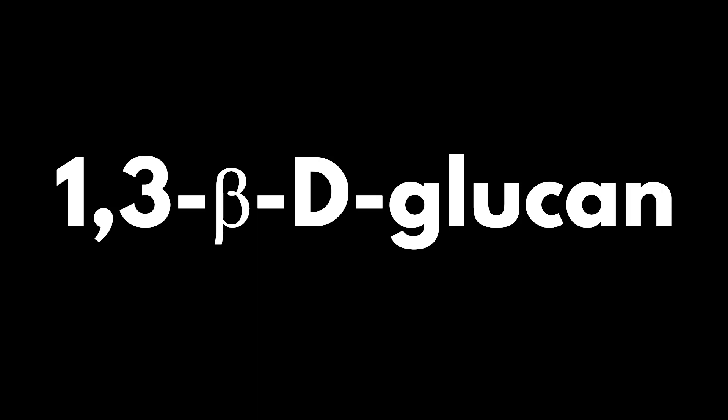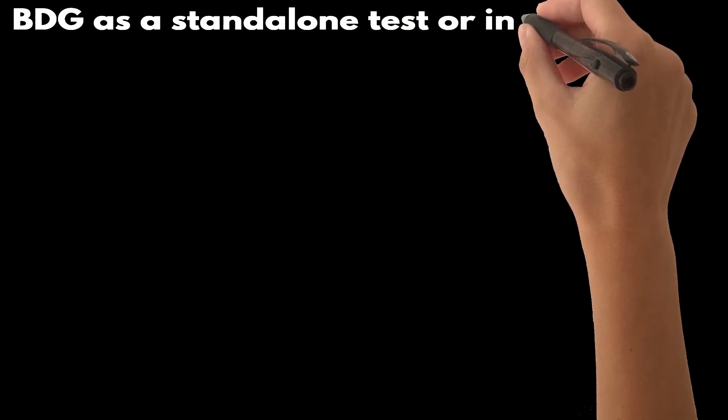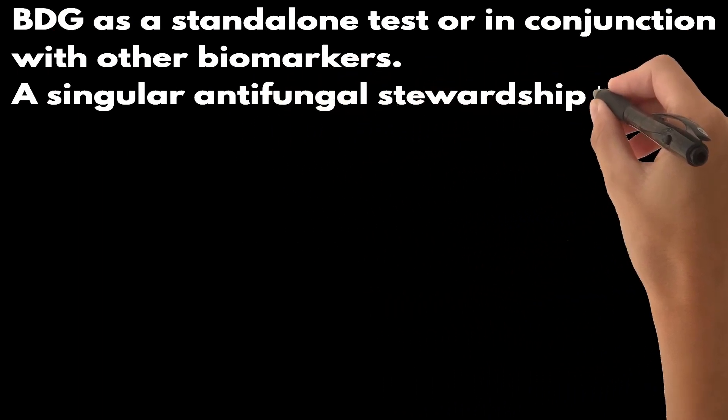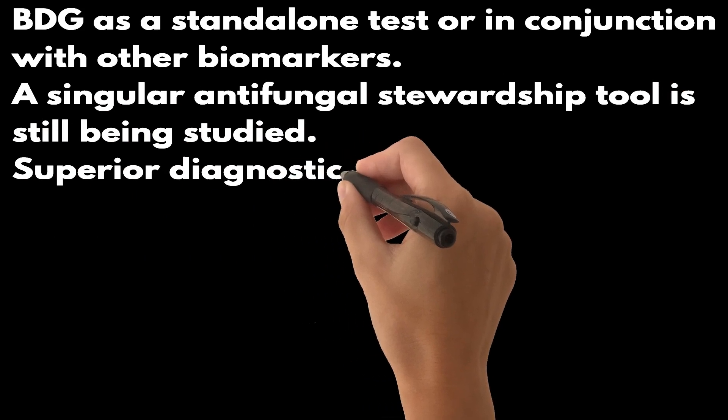When it comes to improving antifungal stewardship, the use of fungal-specific biomarkers for early diagnosis is crucial. One such biomarker is 1,3-β-D-glucan, or BDG for short, a component of many fungal cell walls. BDG is often used in the diagnosis of invasive candidiasis, either as a standalone test or in conjunction with other biomarkers. However, its effectiveness as a singular antifungal stewardship tool is still being studied.